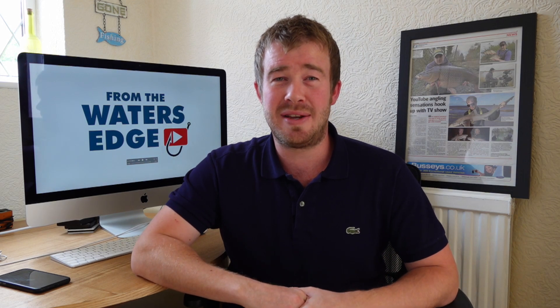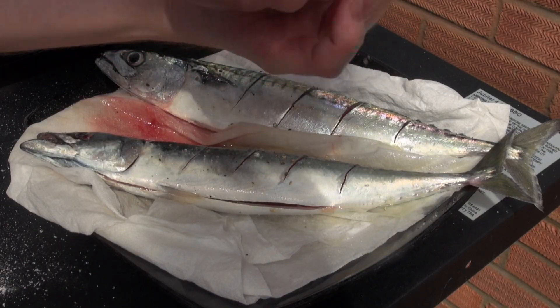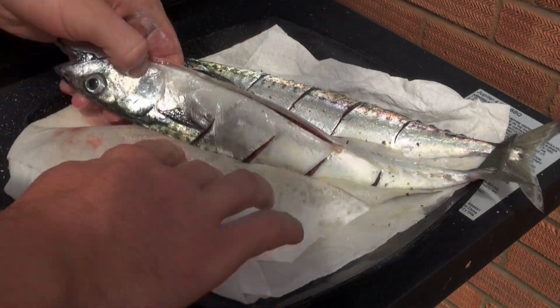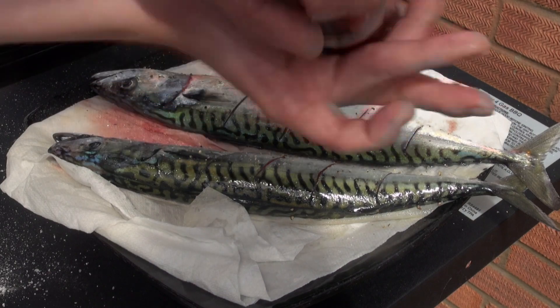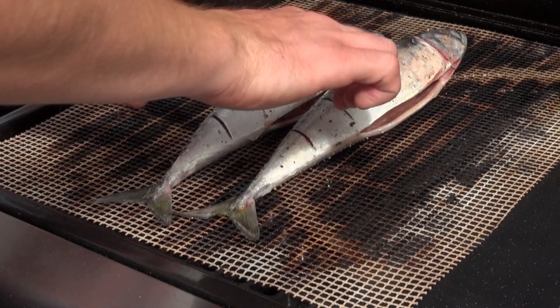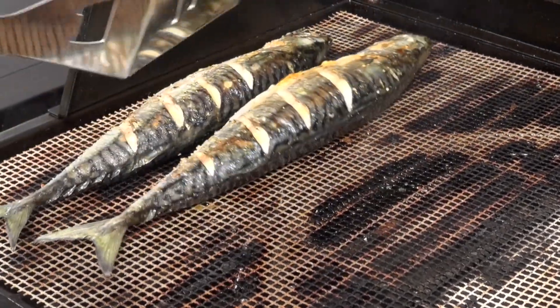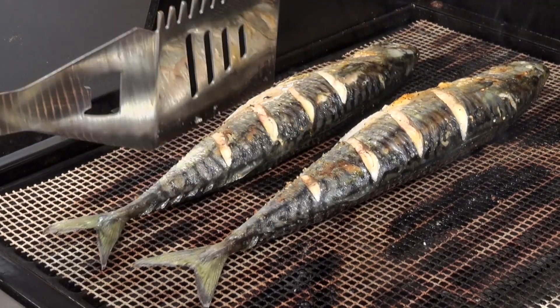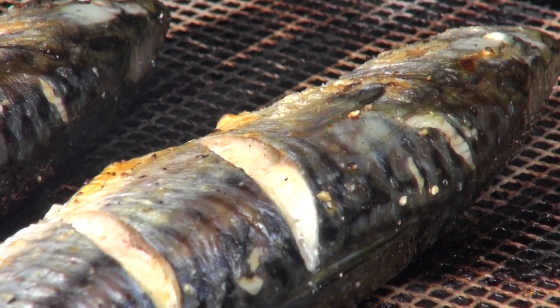Once that was done it was just a case of adding whatever seasoning you wanted to use. In this case we just used simple salt and pepper. There are probably hundreds of different herbs and spices that accompany mackerel really well, but a good old grinder of salt and pepper on one side, turn it over, repeat — and that was all we went for. Then it was just a case of adding them to the grill. Cooking times: roughly three to five minutes each side, then turn it over for another three to five minutes until it looks done — obviously varying depending on the size and thickness of the fish.